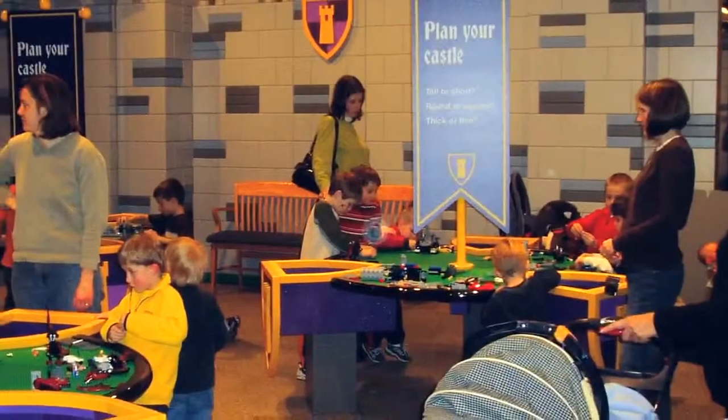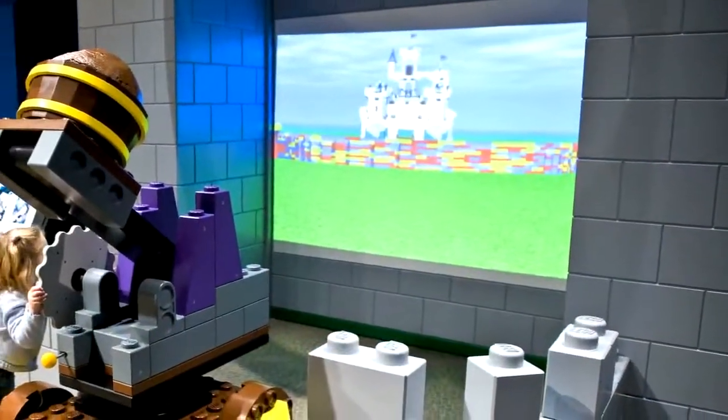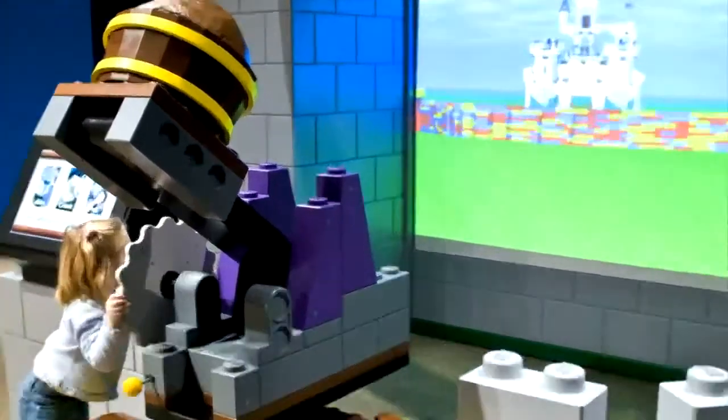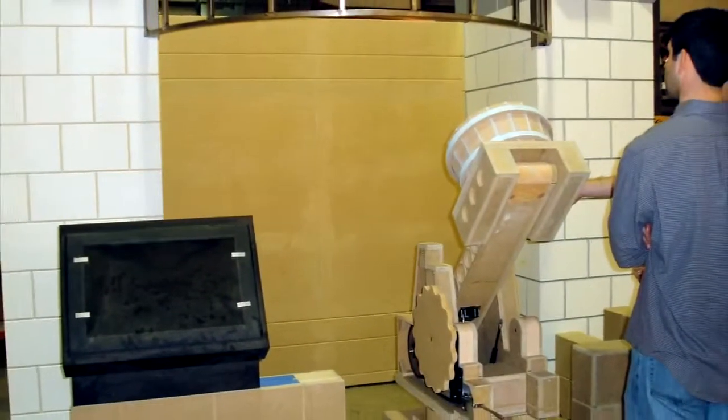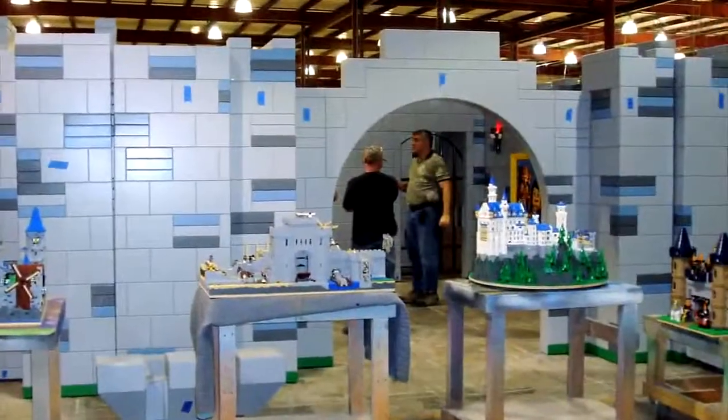At the Children's Museum, fun and education go hand in hand, and the same had to be true for the Castle Adventure display. The Lego Master Model Builders spent months working long and hard in the Lego Model Shop to create the exhibit's incredible brick-built sculptures.